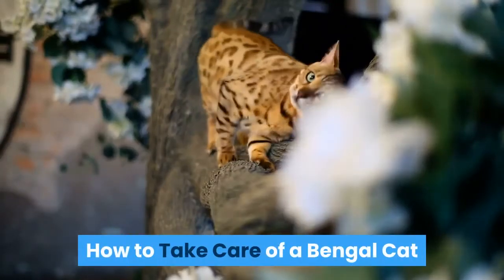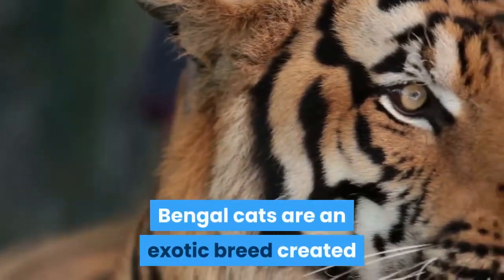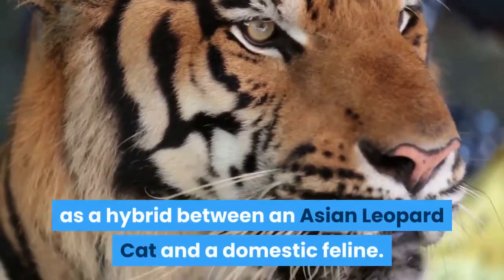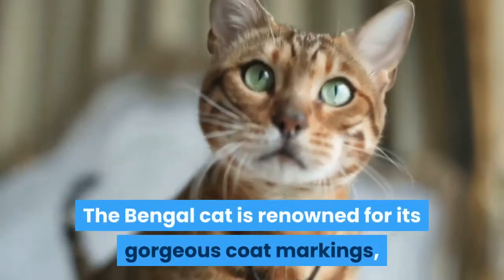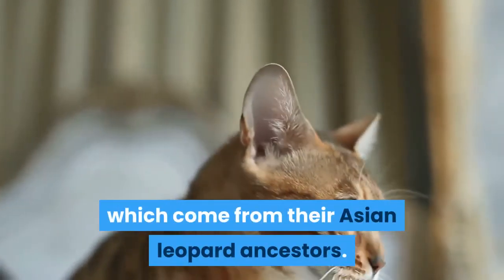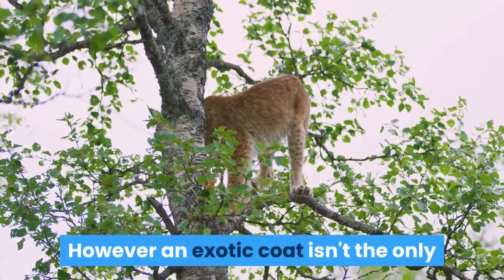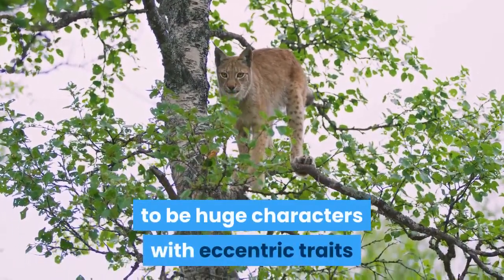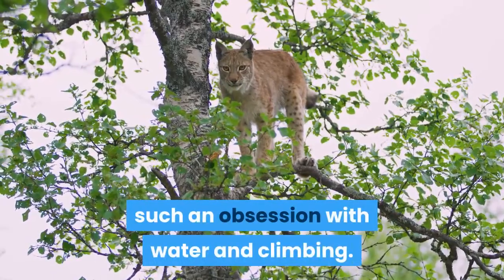How to take care of a Bengal cat. Bengal cats are an exotic breed created as a hybrid between an Asian leopard cat and a domestic feline. The Bengal cat is renowned for its gorgeous coat markings, which come from their Asian leopard ancestors. However, an exotic coat isn't the only outstanding thing about these cats, who tend to be huge characters with eccentric traits such as an obsession with water and climbing.